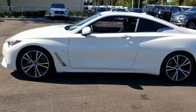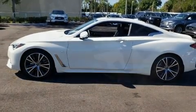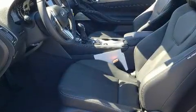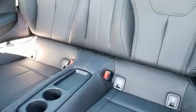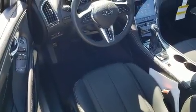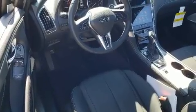Infiniti made sure to keep road handling and sportiness at the top of its priority list. It features an automatic transmission, rear-wheel drive, and a three-litre six-cylinder engine. The engine breathes better thanks to a turbocharger, improving both performance and economy.